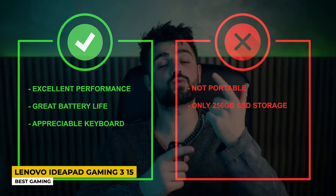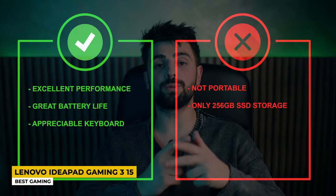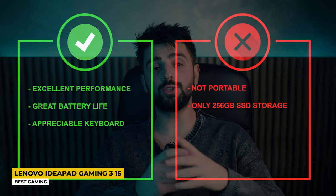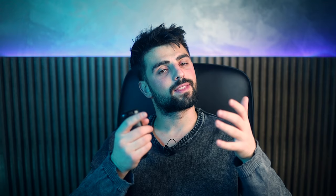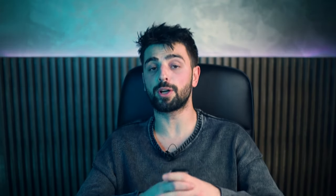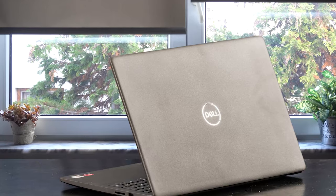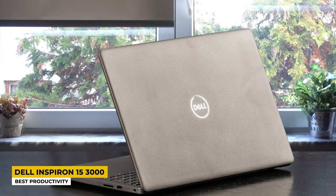Pros: Excellent performance, great battery life, and an appreciable keyboard. Whereas for the cons, it's not very portable and has only 256GB SSD storage. The last laptop comes for night owls who decided to change their lives and be productive — the Dell Inspiron 15 3000, categorized as best for productivity.